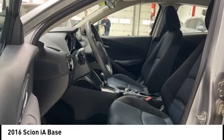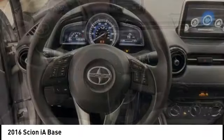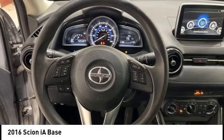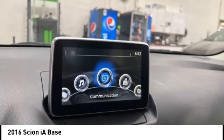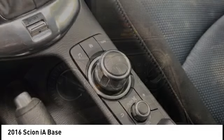Looking for the right vehicle? Check out the 2016 Scion IA. The IA has the energetic styling and sleek aerodynamics of a sedan you want to show up in. It comes with a lot of standard features with an impressive fuel economy.